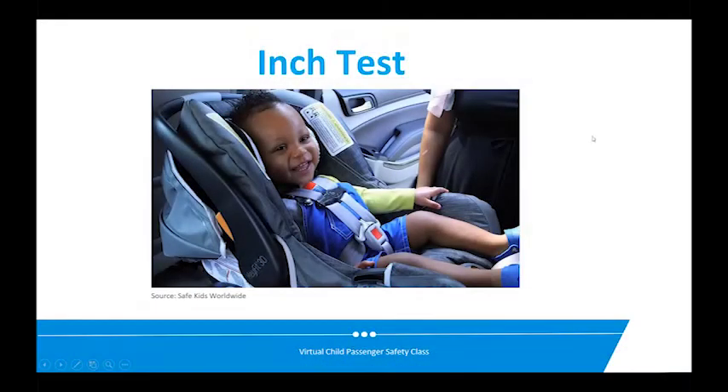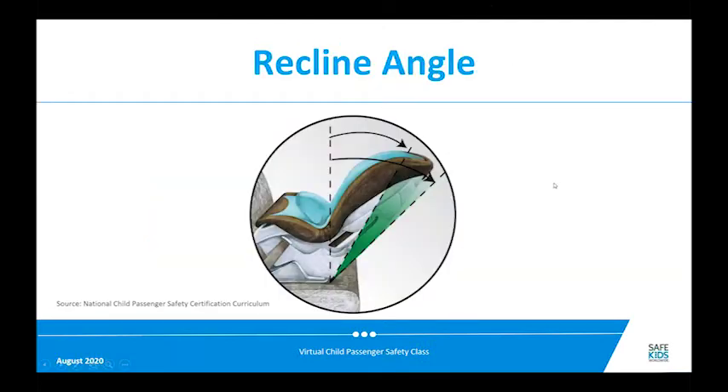The inch test checks whether the base is properly installed with either the seat belt or the latch system. Pull on it — not ridiculously hard but give it a good tug — and see if it's moving more than an inch. If it is, tighten it up. Movement of less than an inch is acceptable.